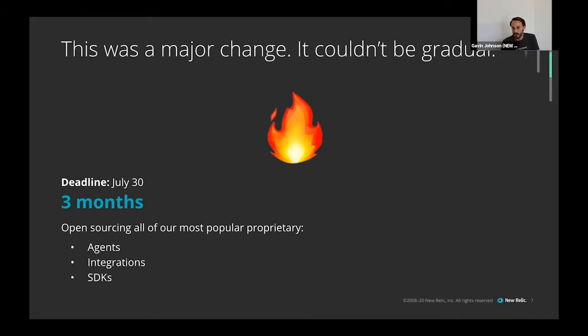Not all of them could be ready — some use a lot of third-party libraries and would need to be rebuilt. But our most popular ones, especially APM and infrastructure agents, could all be ready in this timeline. The goal was to open source all of the most popular agents, integrations, and SDKs. The July 30th date was set because we were completely shifting the way New Relic was packaged and sold.